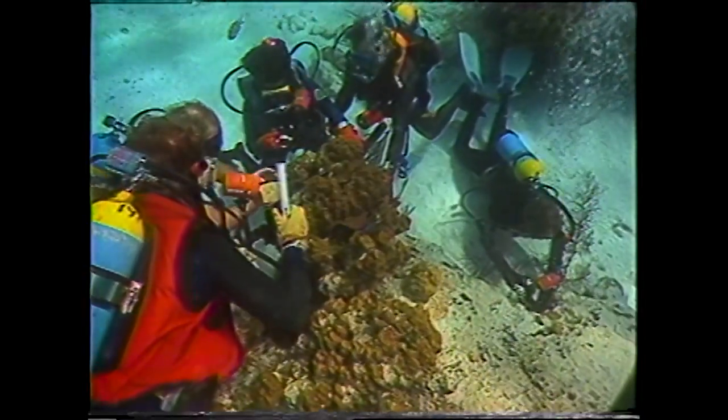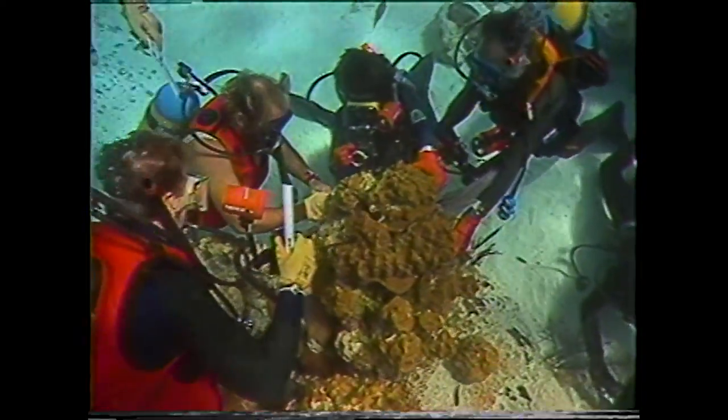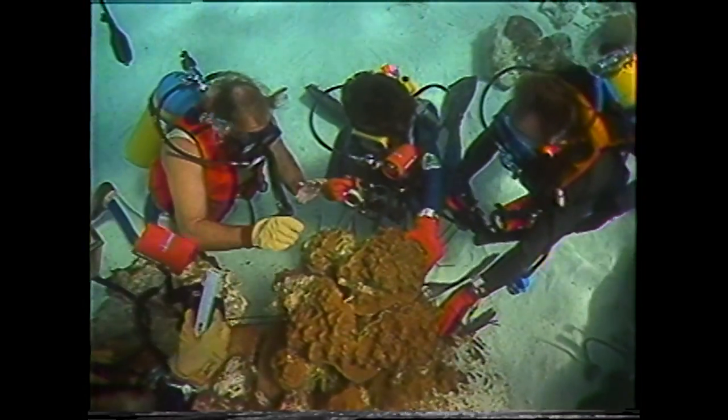We talk about the creatures before we go in the water, and the dive masters know exactly where every Christmas tree worm and every nudibranch is located on the reef, so that part is quite easy.